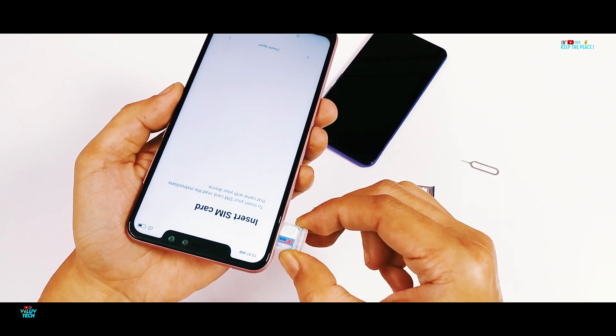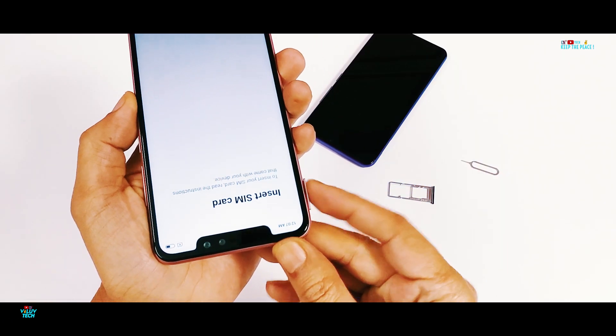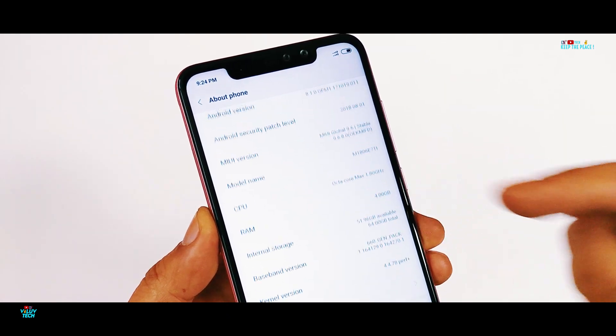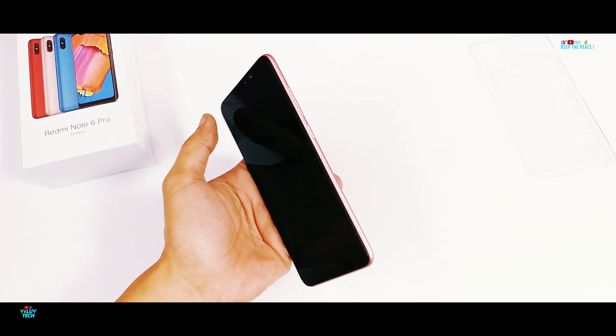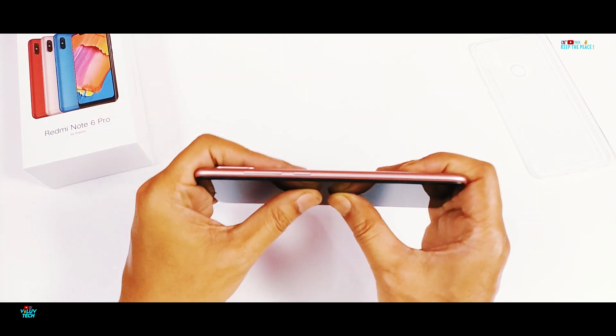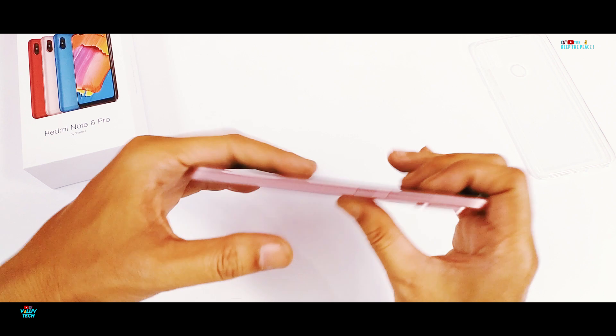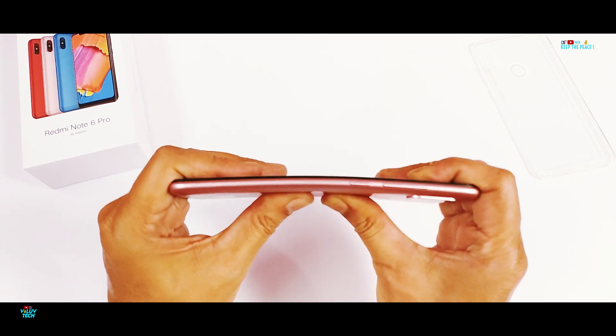And this time, different colour options like Red, Rose Gold and Blue are being sold from the first sale itself. There is a slight weight to it at 182g due to the aluminium mid-frame and huge battery, but it does make me a bit nervous since the Redmi Note 5 Pro in its bend test had suffered from kinks near the power keys.